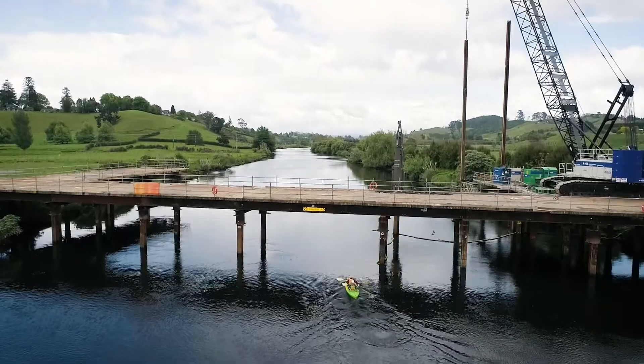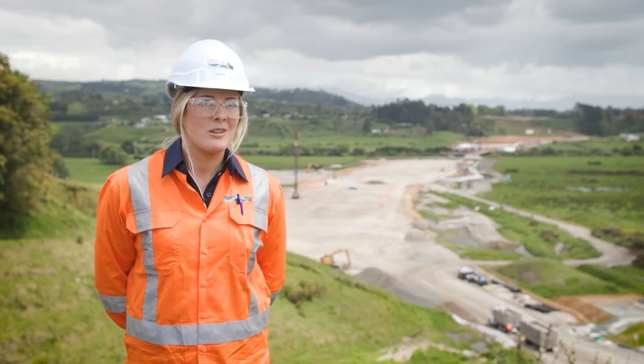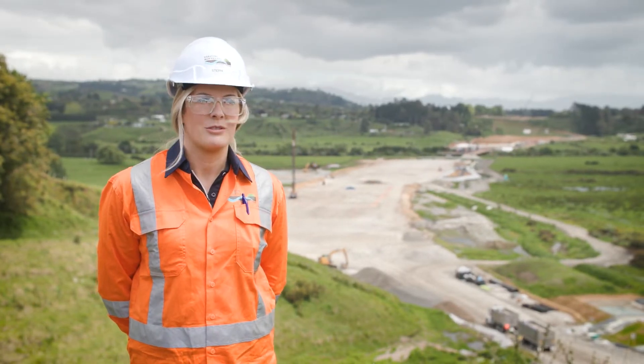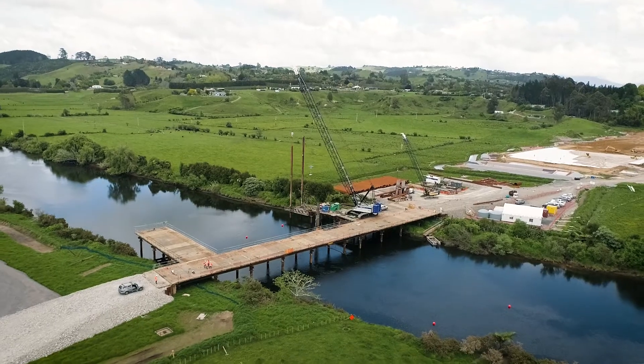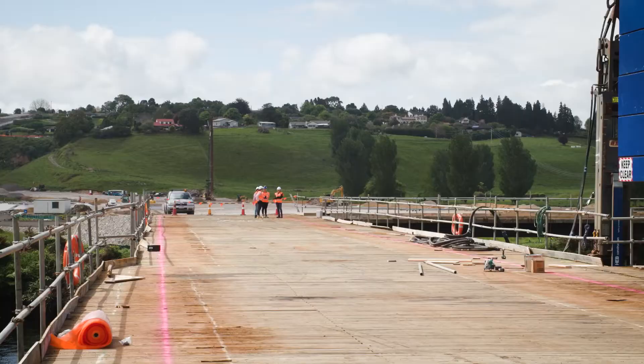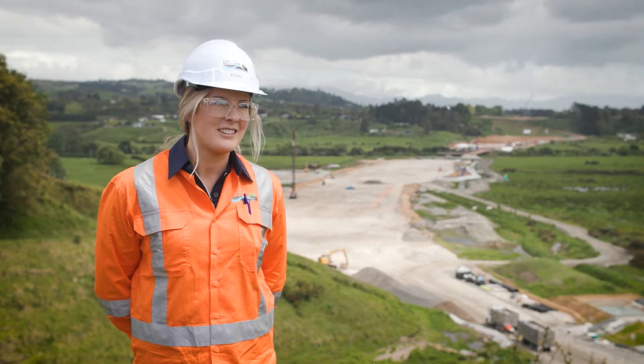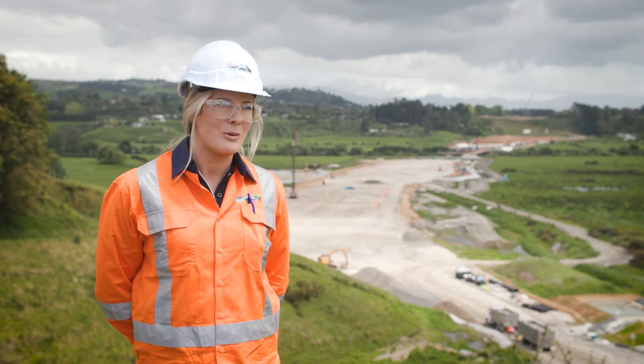Building near the awa and near any waterways is probably the pinnacle of risk when it comes to erosion and sediment control for any earthworks site. You're careful no matter where you are and what you do, but when you've got a waterway, anything can get in there and it's gone in an instant. Your potential impact is quite great.